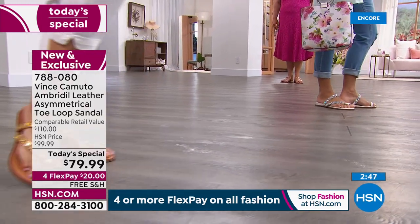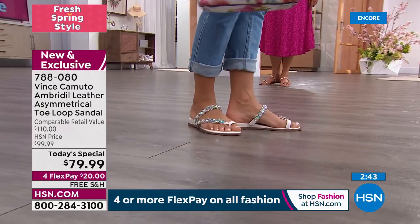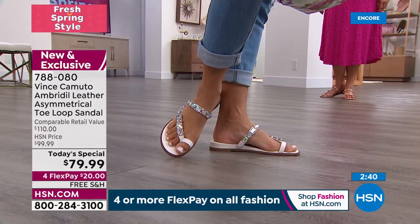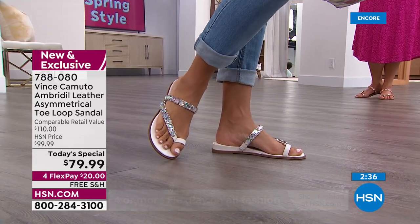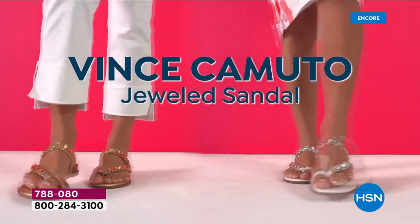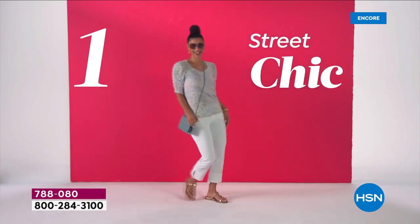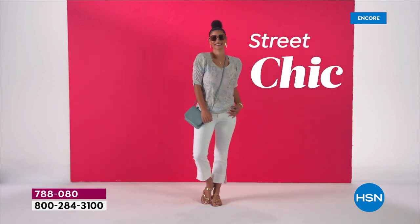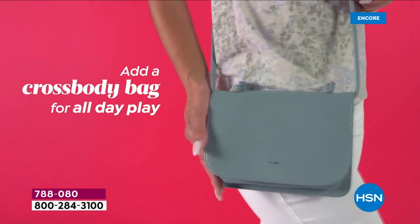Next we have Brooke in that beautiful white Borealis that is flying out of here. Do not wait — call us right now or go to hsn.com if you want that white, because it's going to be the first to sell out. Brooke is wearing her true size in an eight and a half, and she's got her oversized sunglasses on.